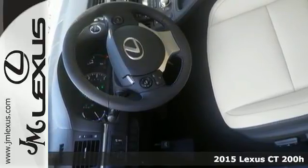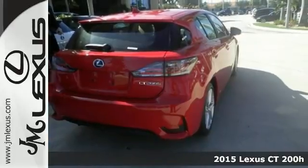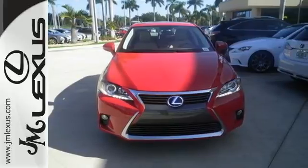It's a 2015 Lexus CT200H. With an aggressively styled exterior and technology-packed interior, you'll want to make every trip a true road trip in this Lexus.